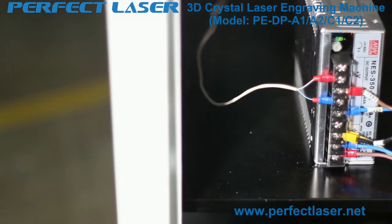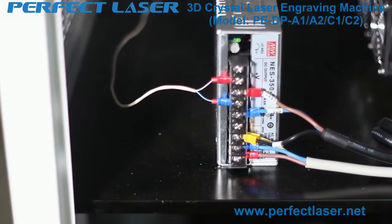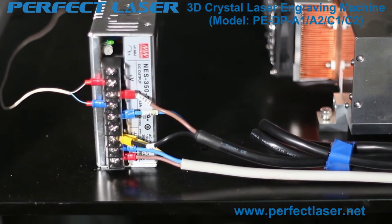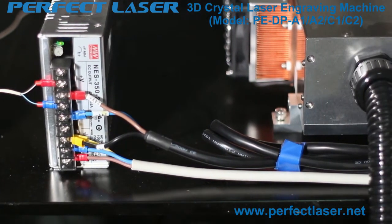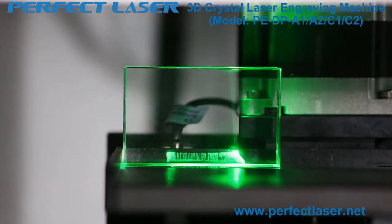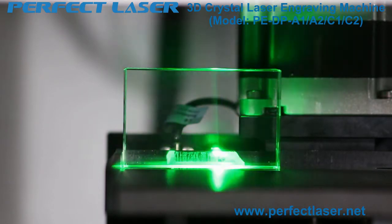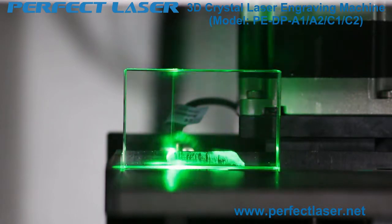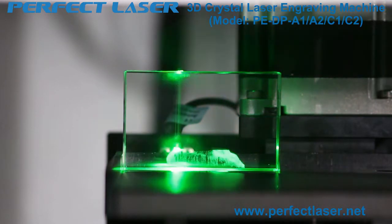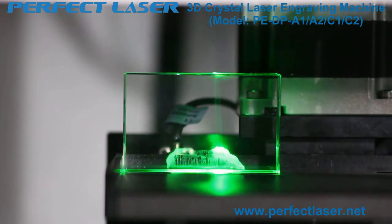The laser core components are imported from Germany with a service life of up to 20,000 hours. With eight hours of continuous work per day, you can use it for at least five to six years. We adopt a digital galvanometer laser engraving head and digital signal control card. The engraving speed can reach 5,000 dots per second — 300,000 dots per minute — very fast and highly efficient.